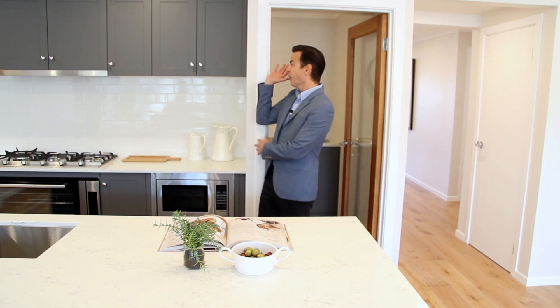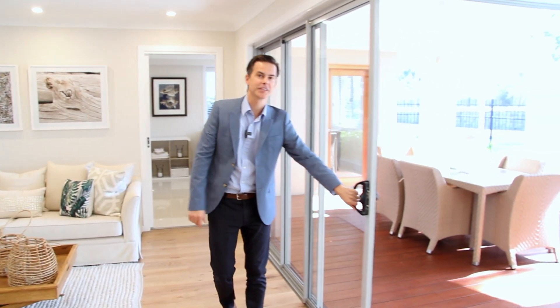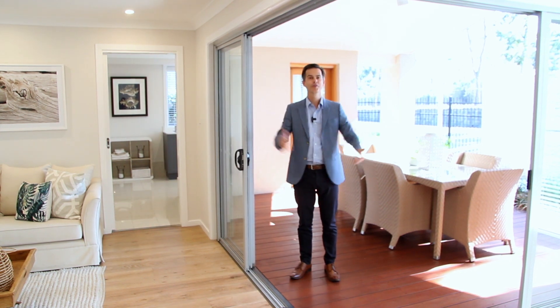This huge butler's pantry extends all the way behind the kitchen across the expanse of the house. The laundry over here is also Hamptons inspired, but my favorite bit — these stack of doors which open up to this beautiful outdoor living area.